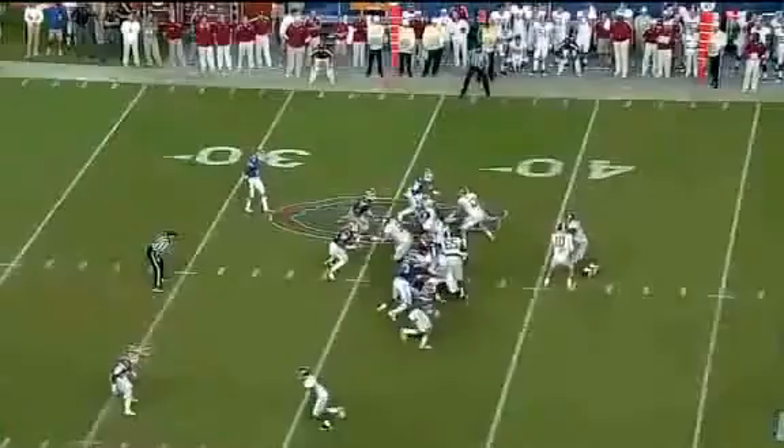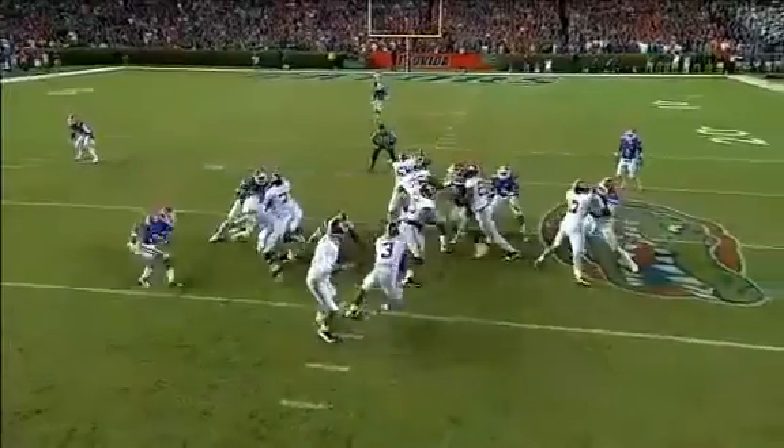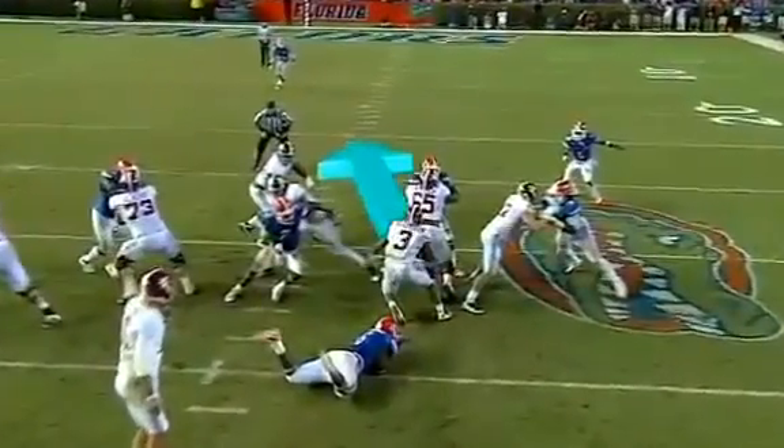Research has shown that elite athletes like Richardson react to stimuli in their peripheral vision roughly 12% faster than the average person. This extraordinary peripheral awareness helps him find the open gaps.